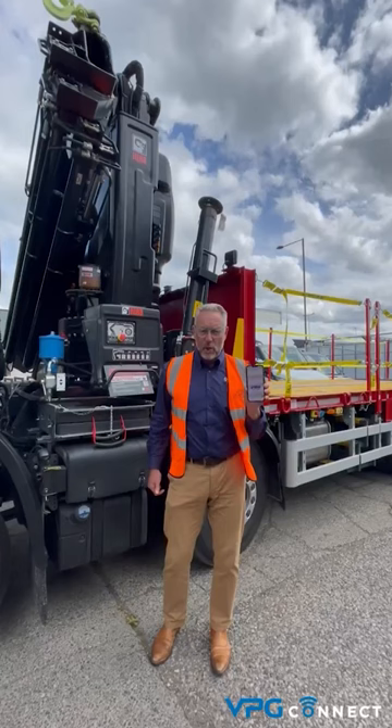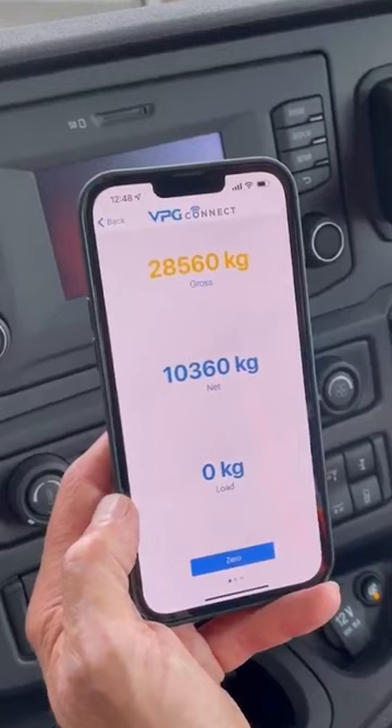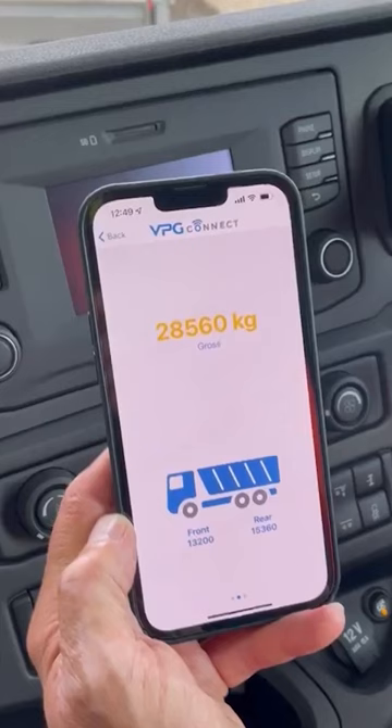You can view your gross weight, your net weight, your front and rear axle weights, and your pitch. And your body roll.